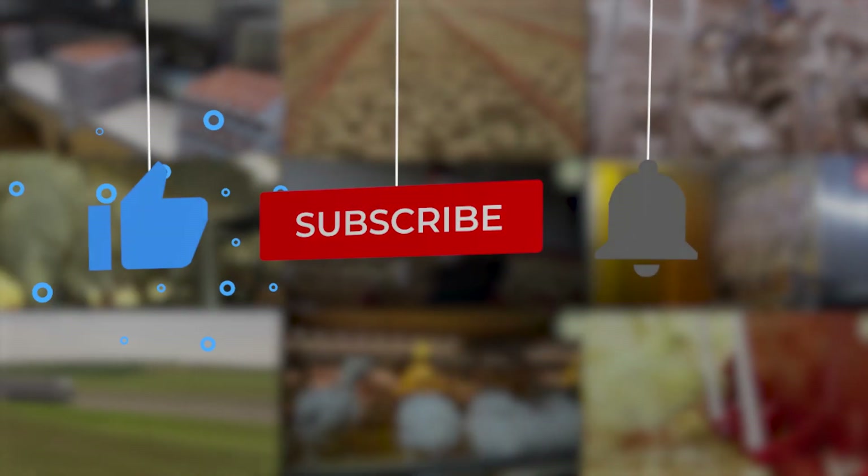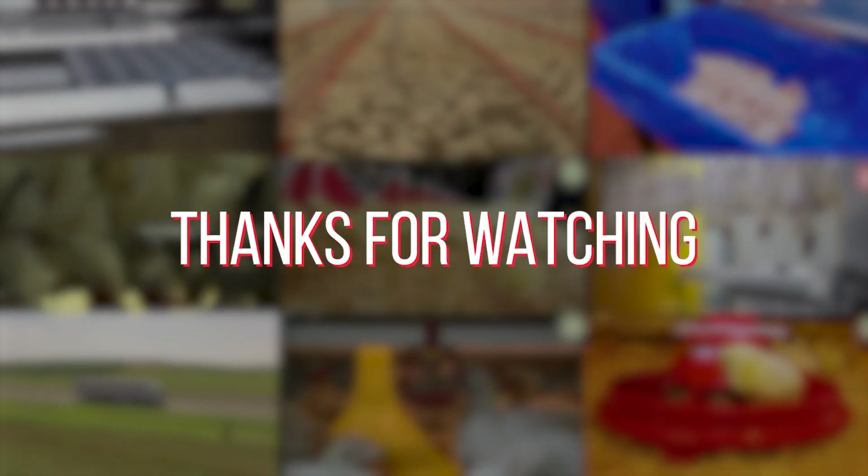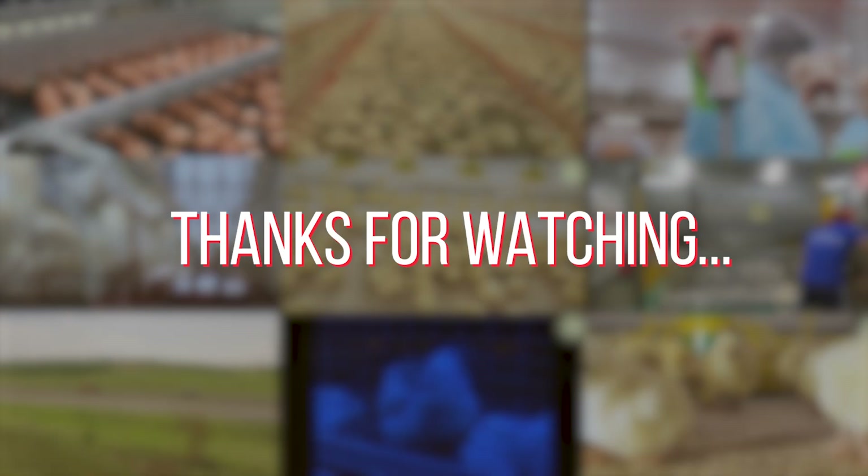If you enjoyed this journey, be sure to like, share and subscribe for more insights into the incredible advancements shaping our world. Your support keeps us inspired.